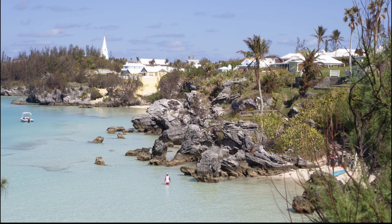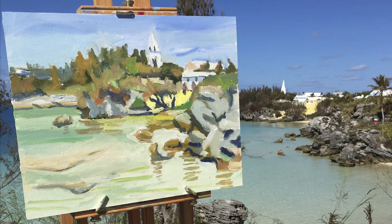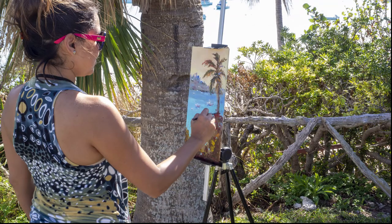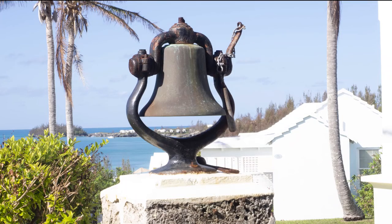I did a second painting in the afternoon at Willow Bank. I did a painting of a beach at Sandy Bottom facing St. James's Church. But there were also other artists painting down at Willow Bank and you can see what they were doing.